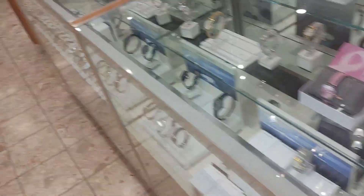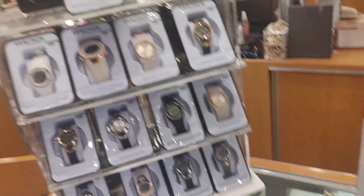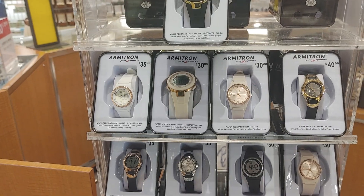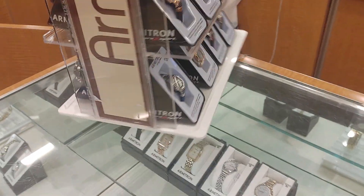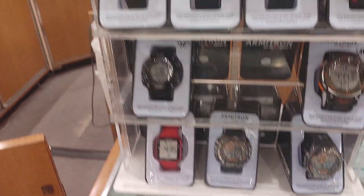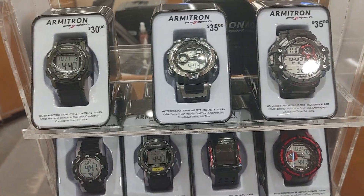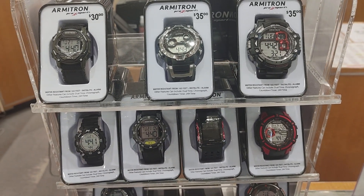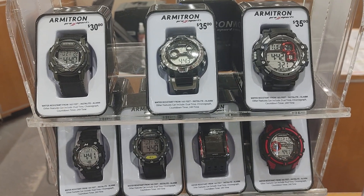I'll end it on the Armitron. Oh, they got women's Armitrons in the back here — hiding. Women's Armitrons. Pro Sport — that's cool. A couple more Armitrons in there, dressier ones. I'm going to end it on the Armitrons since I've been talking about Armitrons a lot. Everyone, peace out — have a great evening. Check out Boscov's — they got a lot of nice watches and a lot of sales going on. Peace out.